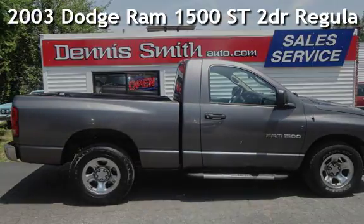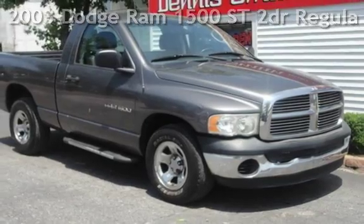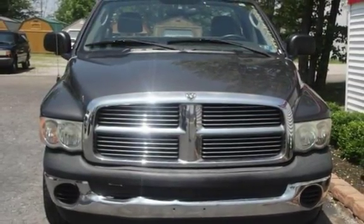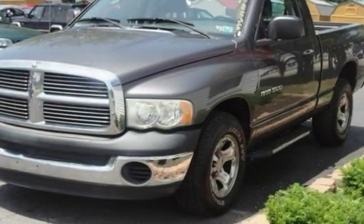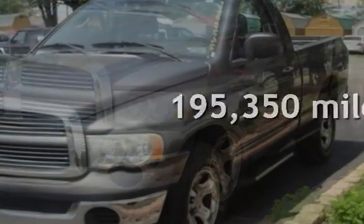Presenting a pre-owned 2003 Dodge Ram 1500 ST. This two-door truck has a six-cylinder, three-liter V6 engine, with rear-wheel drive and an automatic transmission. This Dodge has less than 196,000 miles on the odometer.